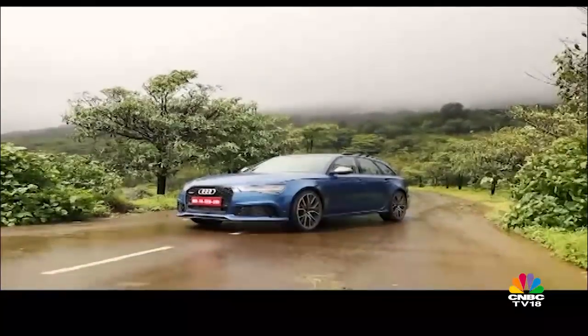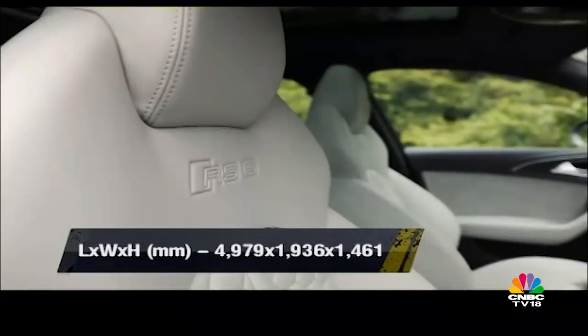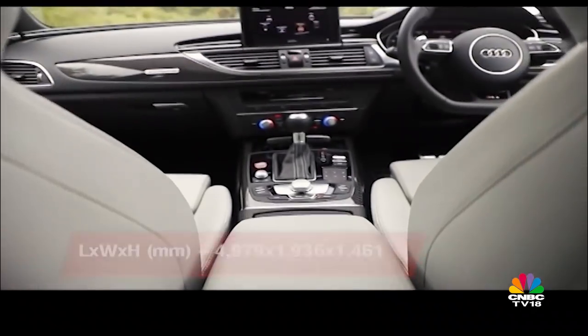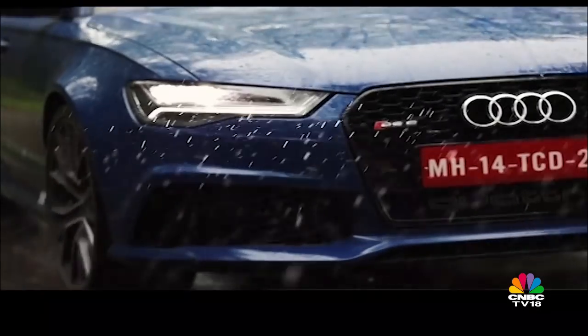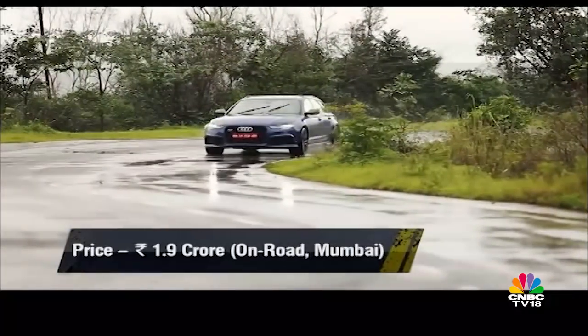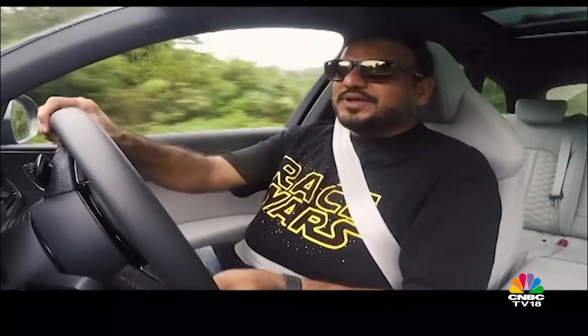There are plenty of performance SUVs out there which will probably offer better practicality than the RS6 Avant, but then again, they're SUVs and they'll get lost in that sea of SUVs already out there in the world. In that sense, it's very difficult to trump the exclusivity factor of the RS6 Avant — there's literally nothing like it out there. There's nothing in the performance car haven, nothing in the commuter car world that offers you a package like this. And that is what makes it so special, so likeable, and so difficult to ignore.